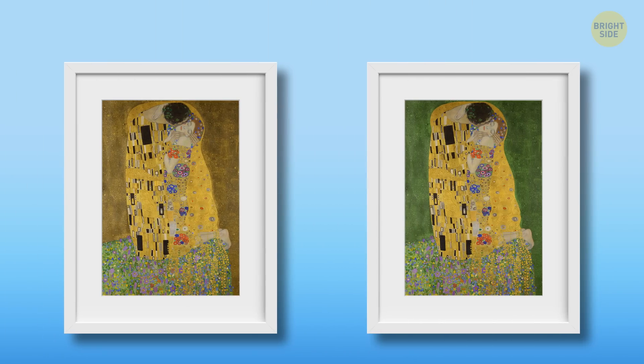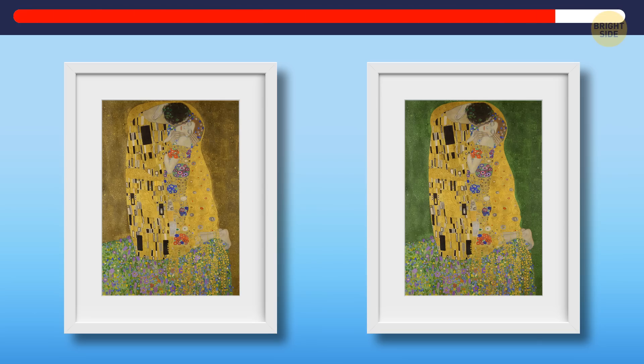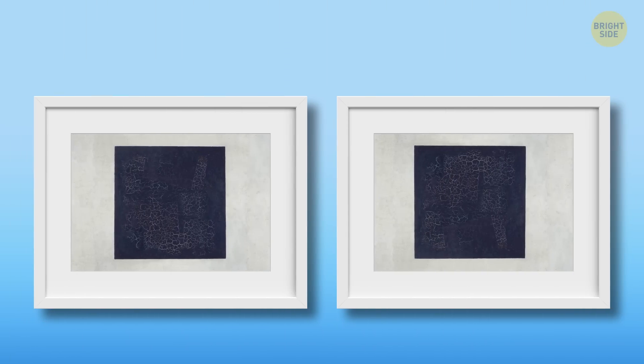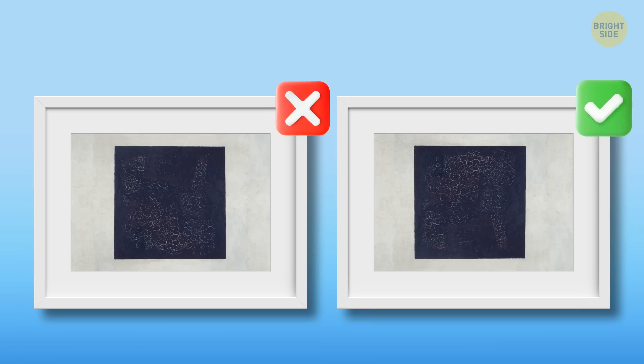Just two more left, so stay alert. In the fourth chest we have The Kiss by Gustav Klimt. You should decide which of the two is the original — what's your call? Of course, this is the one. And it's time to save the last painting: The Mysterious Black Square by Kazimir Malevich. Can you find the original? It wasn't easy, but this is the one you need.